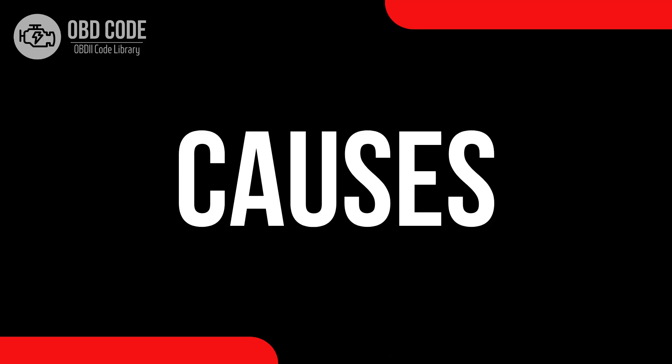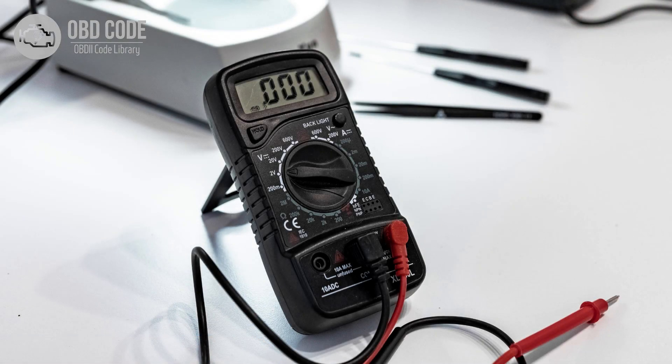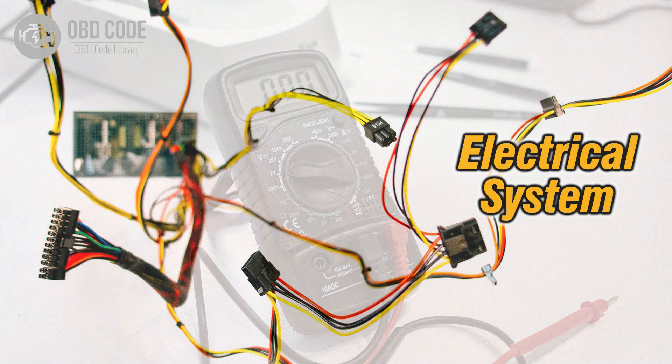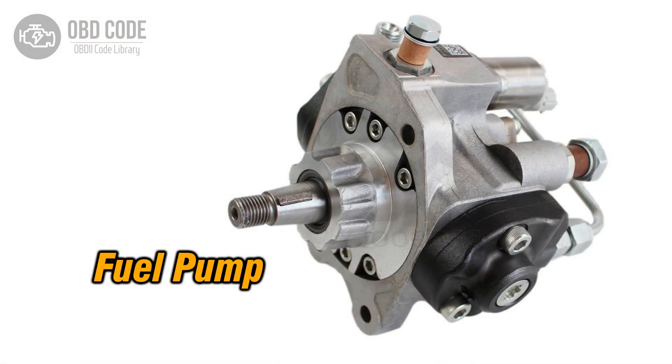Causes of code P0253: 1. Low voltage condition in the fuel metering control of components in the injection pump, such as the cam, rotor, or injector. 2. Wiring issues in the fuel metering control circuit. 3. Faulty components in the injection pump.